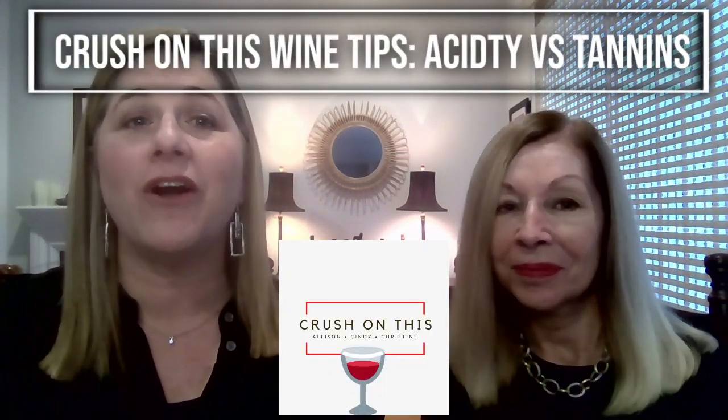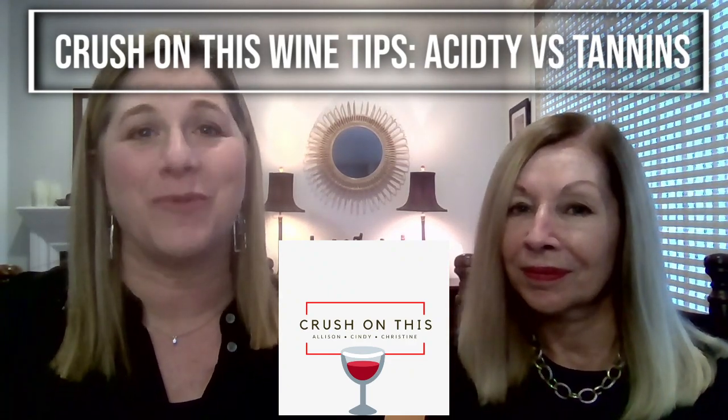Understanding wine is a challenge, and no matter how little or how much you know, it's a never-ending process of learning. And we know it's a humbling experience. But with a few key tips, you're on your way to sounding and being a wine pro. It's time to understand the difference between acidity and tannins. We invite you to watch along, and don't forget to subscribe to our channel for more.